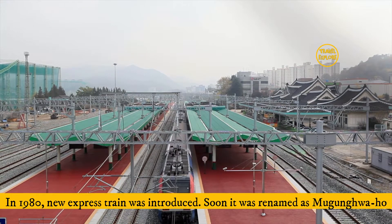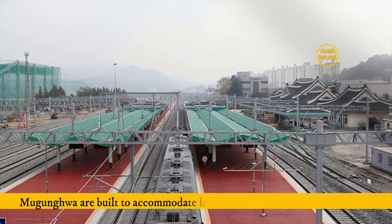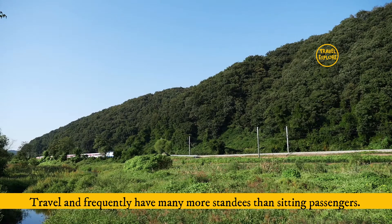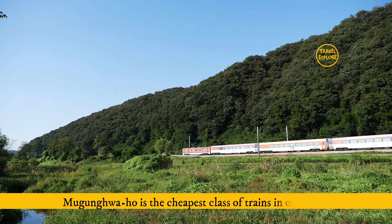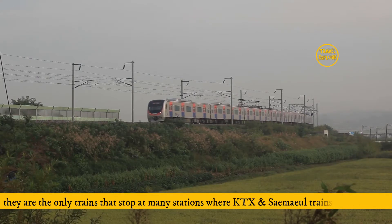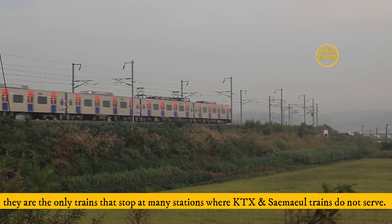Number 3: Mugunghwa. In 1980, new express trains were introduced and soon renamed as Mugunghwa. These trains are built to accommodate a large number of standing passengers and frequently have many more standees than seated passengers. Mugunghwa is the cheapest class of trains in operation and the only trains that stop at many stations where KTX and Saemaeul trains do not serve.